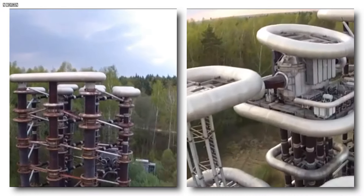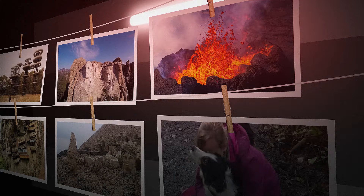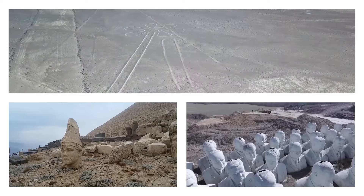They uncovered an old relic of technology in Moscow of all places. With that said, here are 16 hidden treasures captured by drones that shocked the entire internet.